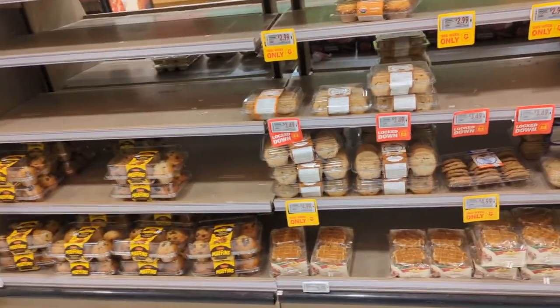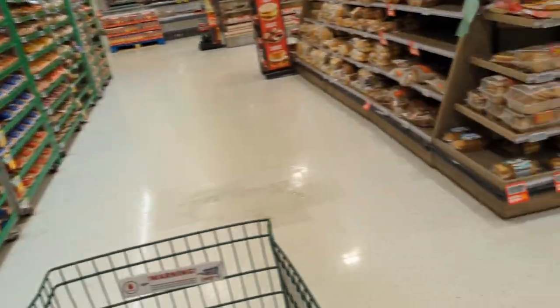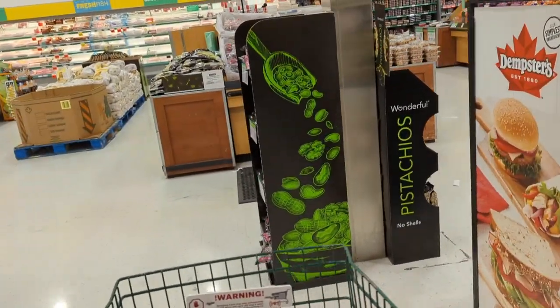Everything you see here is the cookies section. Let's go to the vegetable section.